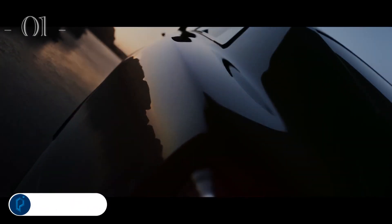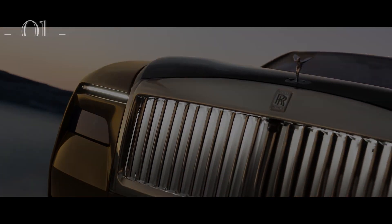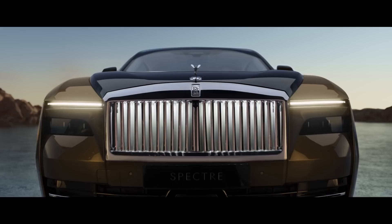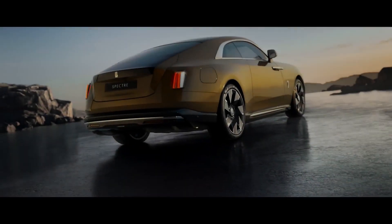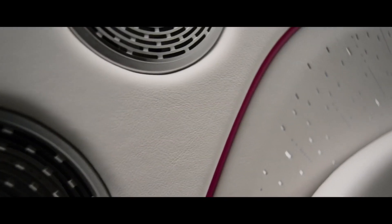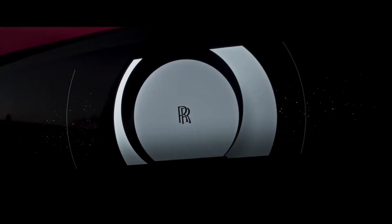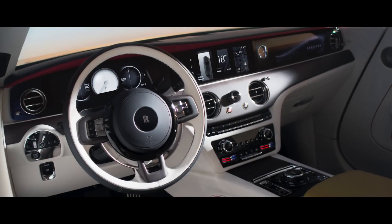The Rolls-Royce Spectre is the most luxurious electric car you can buy right now. It comes with the company's Magic Carpet Ride, which uses 18 different sensors to adjust the adaptive suspension, four-wheel steering, and active anti-roll bars to deliver the utmost comfort to occupants. The Spectre's 577 horsepower and 664 foot-pounds of torque have to move around a hefty 6,559 pounds, but thanks to instant thrust from dual e-motors, it can rocket to 60 miles per hour in a claimed 4.4 seconds. Range, however, is not very strong by modern standards, at 260 miles as estimated by the EPA. EPA-rated range: up to 260 miles.